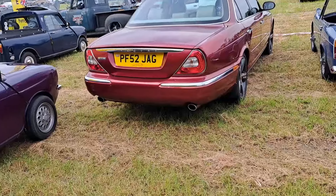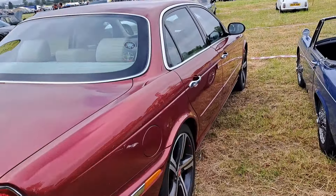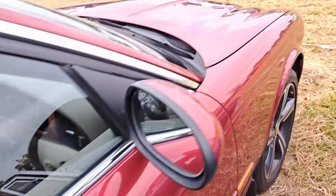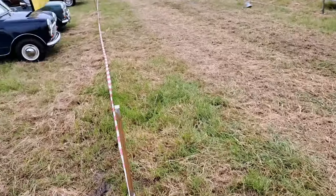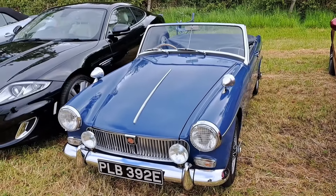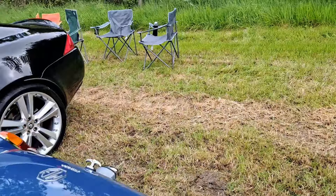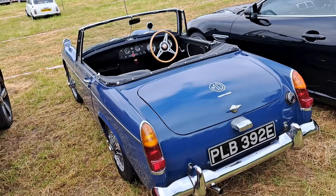And then a Jaguar XJ6, because why not — we like these very much. I think the first of many beige leather interiors with wood — very, very nice. I think it's a 2002 to 2003 plate. I followed this in on my way here actually. A 1967 MG Midget — I think by that stage it's a Mark III. I've driven the 68 and this looks similar; it was very cramped.